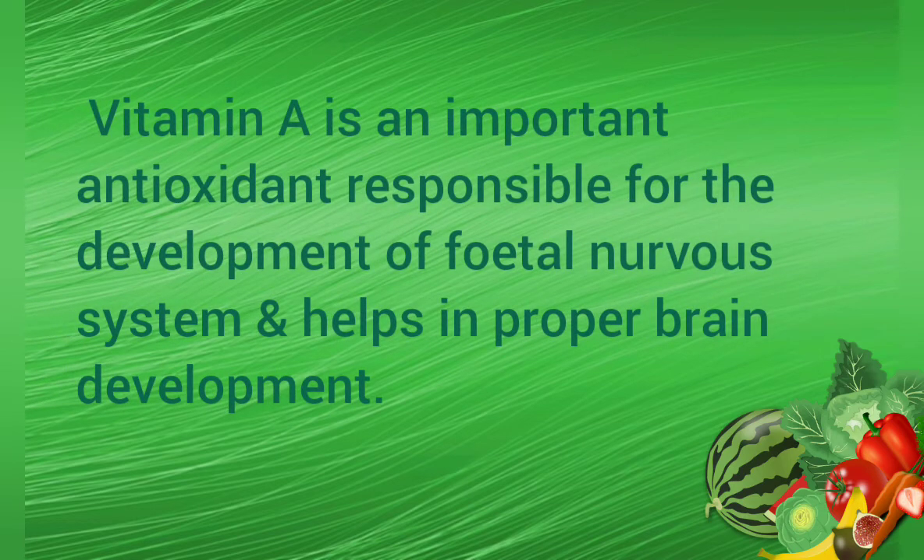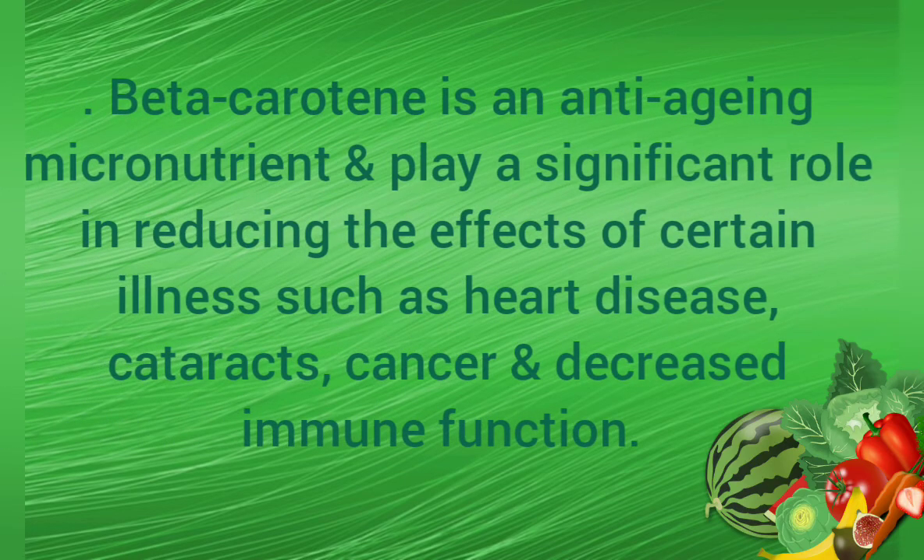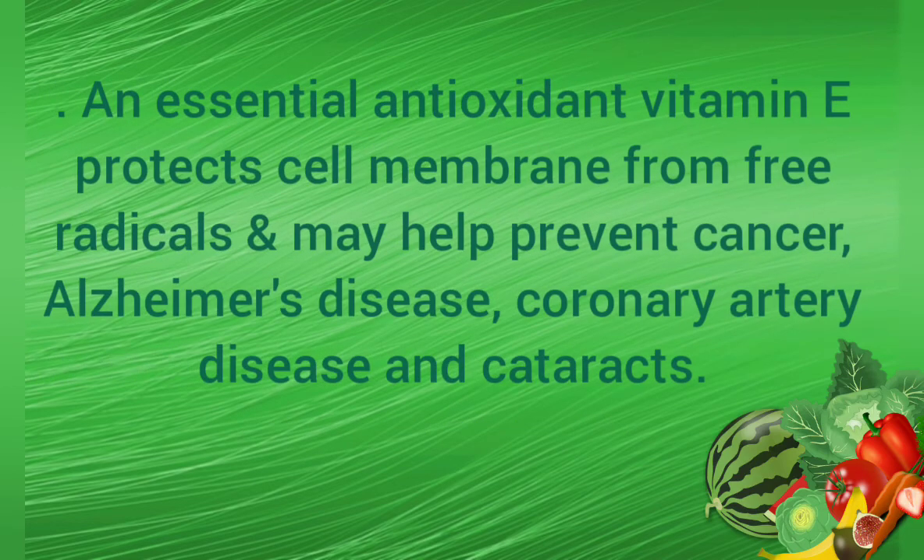Vitamin A is an important antioxidant responsible for the development of the fetal nervous system and helps in proper brain development. Beta-carotene is an anti-aging micronutrient and plays a significant role in reducing the effects of certain illnesses such as heart disease, cataracts, cancer, and decreased immune function. An essential antioxidant, vitamin E protects cell membranes from free radicals and may help prevent cancer, Alzheimer's disease, coronary artery disease, and cataracts.